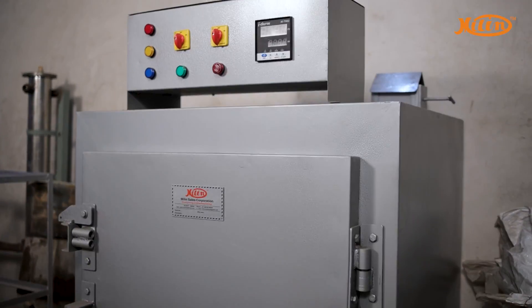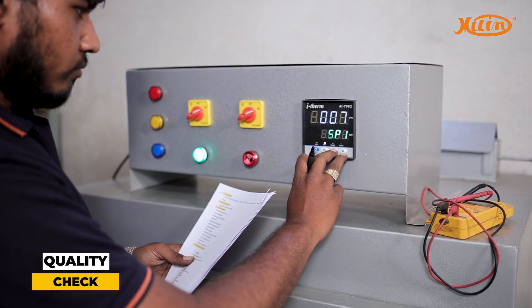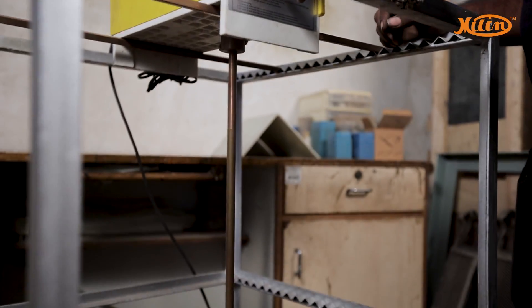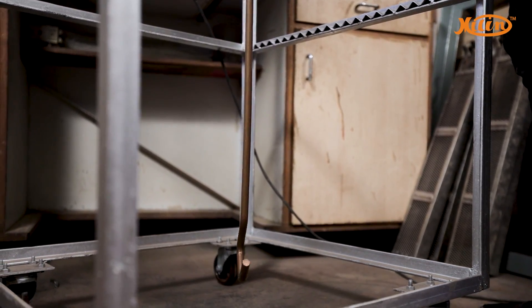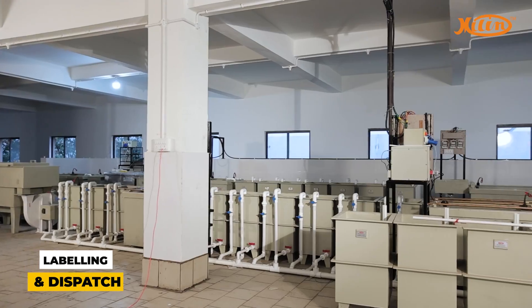Then comes the most crucial stage — a quality check — where our highly skilled and experienced professionals meticulously examine the machine, and only error-free, international quality machines are sent for labeling and then dispatch.